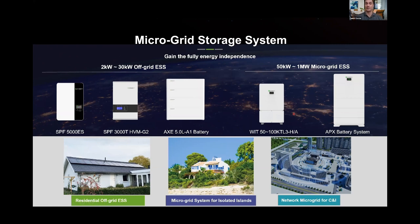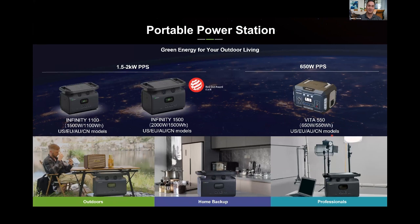For commercial microgrid systems, we recently released a new commercial line available in Q3 of this year with UL certification. It's three-phase, 480V, ranging from 50 to 100K, and will be compatible with our APX battery — a high-voltage 400V battery. We also recently released a new portable power station which has gotten tons of interest. Now in mass production, we expect it available in the US around August — two different footprints at 1.5 and 2 kilowatt, with a larger version likely available next year.